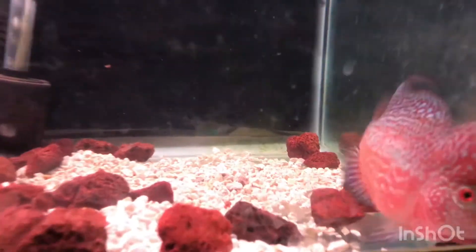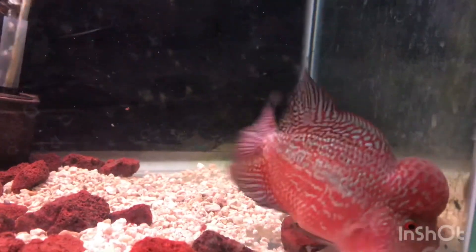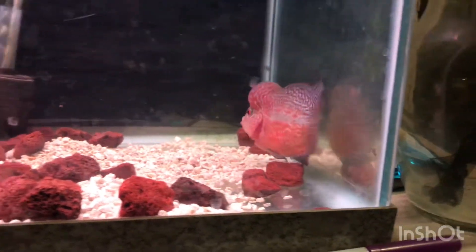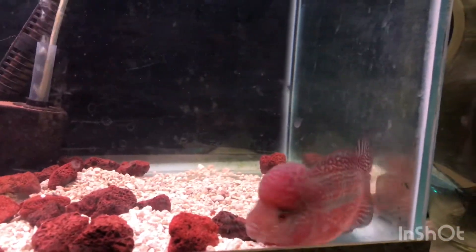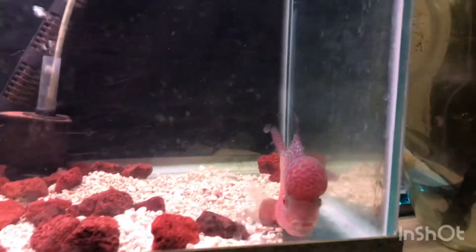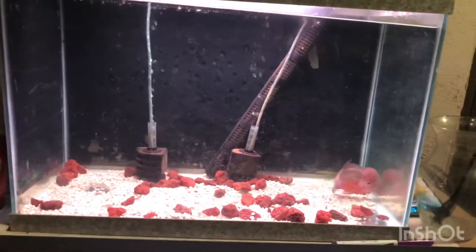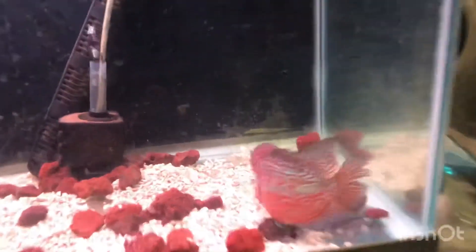If anybody could tell me how to heal that tail right there, that'd be great — besides actually slicing or grooming it, bringing him out and slicing a little bit. But I'm waiting until he's bigger. He's doing really good. He's in a 20-gallon right now, everything seems really, really good with him. His pearls are finally coming in.